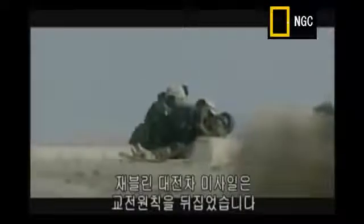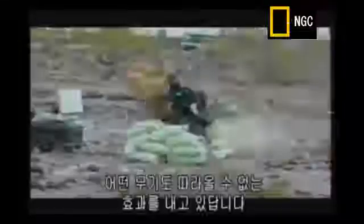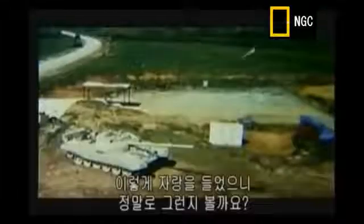The Javelin anti-tank missile has changed the rules of engagement. Using state-of-the-art fire-and-forget technology, it takes out its target first time, every time. Nothing else comes close. Well, that's what they say — but I have to see it for myself.